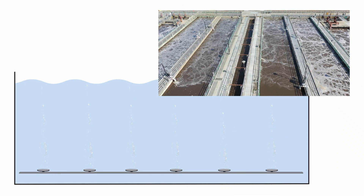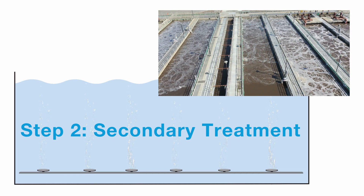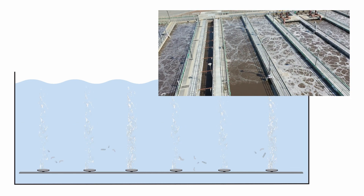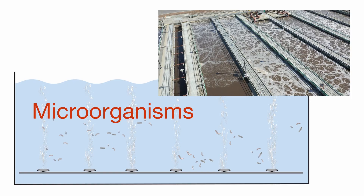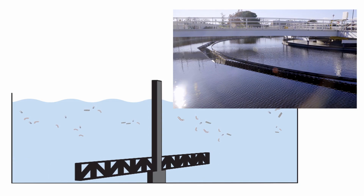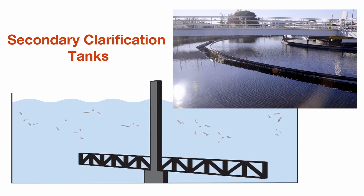After the majority of solids have been removed, the liquids flow into aeration basins for secondary treatment. These are tanks injected with oxygen to stimulate the growth of microorganisms which consume organic material in the water. As the water moves toward the next treatment phase, the microorganisms are removed in secondary clarification tanks.